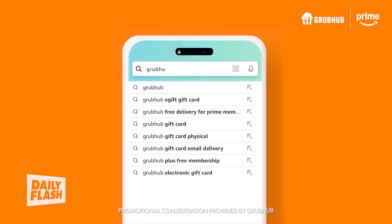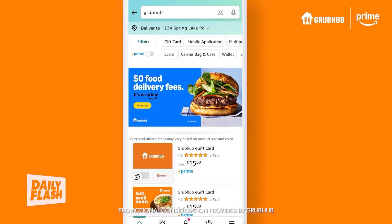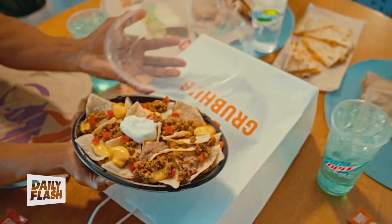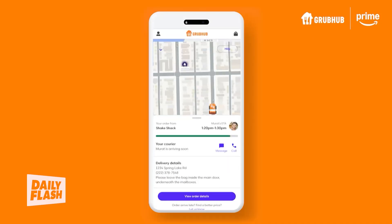Amazon and Grubhub are partnering to make restaurant delivery more convenient and affordable. Grubhub Plus is now free with Amazon Prime, and customers can place takeout orders directly on Amazon. Here's Amazon Prime spokesperson Austin Masterson with more.